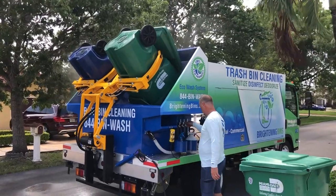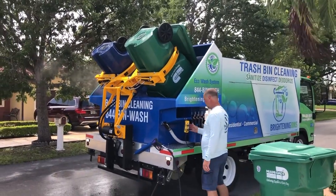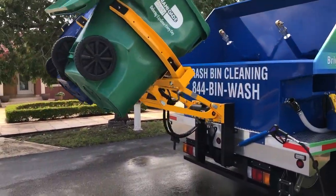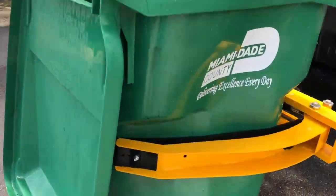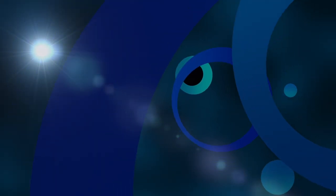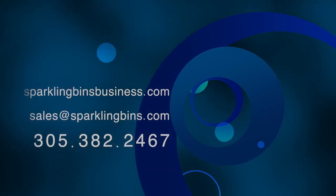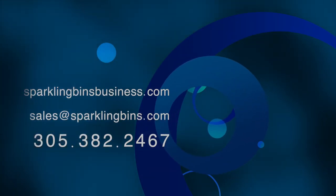It's a closed forum for Sparkling Bins clients. This truck can actually pick up and clean two bins. Each head is running at eight gallons of water per minute. As you can see, these were first-time cleanings — it took us about 30 seconds on each bin. So super excited for Jimmy and Rachel. Give us a call if you want more information about our systems: 305-382-2467. Check out our website, sparklingbinsbusiness.com.